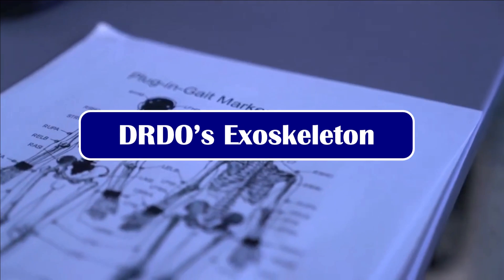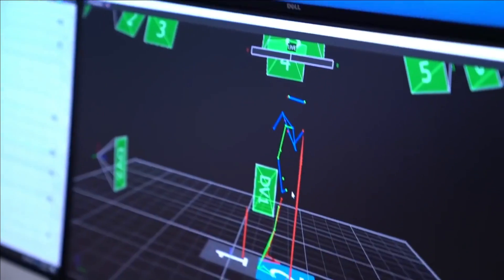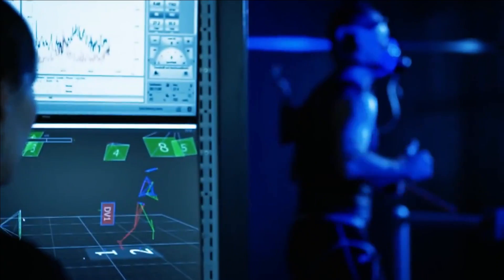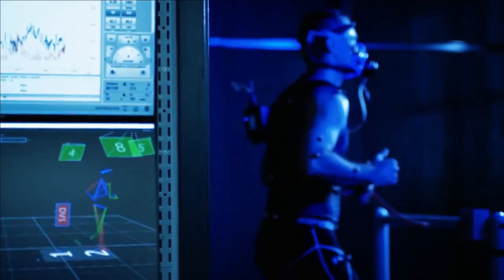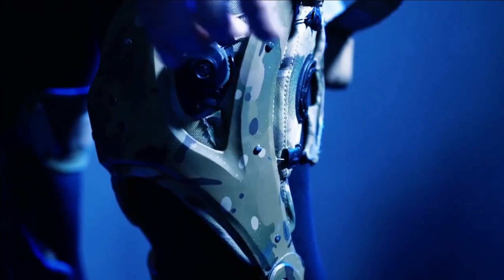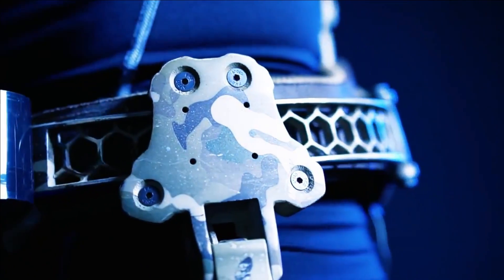Talking about DRDO's progress on exoskeleton, DIBEL — the Defense Bio-Engineering and Electro-Medical Laboratory — is DRDO's nodal lab conducting research and development on exoskeletons. It is using in-house expertise in biomedical and biomechanics, actuators, and control systems to build this technology. The exoskeleton system is being designed and developed for specific military logistic applications involving bending, lifting of payload, walking with payload anterior to the body, and unloading.